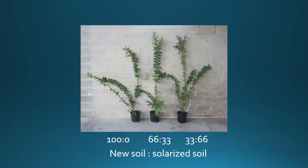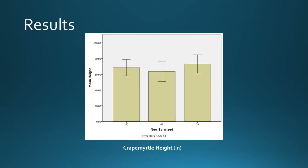Here is a picture of the crepe myrtles from the growth study. On the left we have the control with 100% new potting soil. In the middle, 66% new potting soil with 33% solarized soil. And on the right, 33% new soil combined with 66% solarized soil. The results of the crepe myrtle height data — with percentage of new soil on the horizontal axis and mean height in inches on the vertical axis — showed no significant differences between the three treatments.